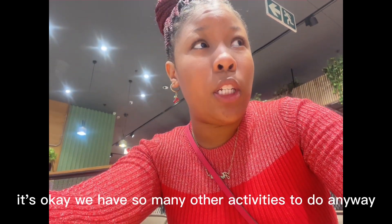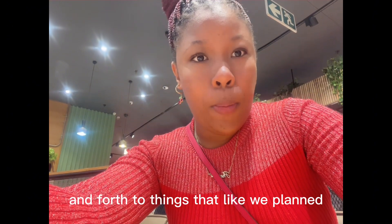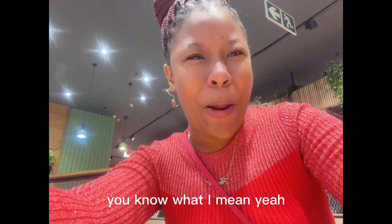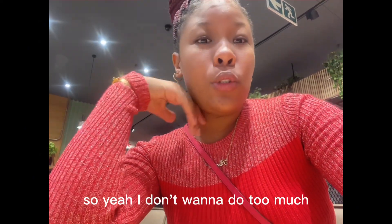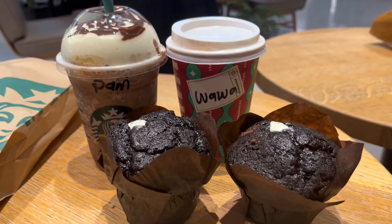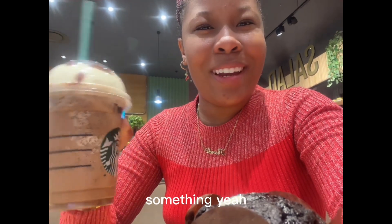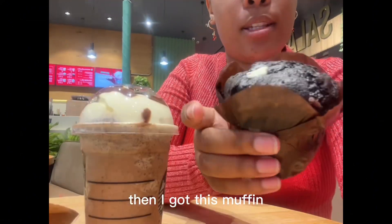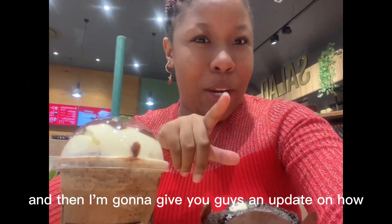We have so many other activities to do anyway. We don't want to keep going back and forth to things we planned, even though we kind of do have an itinerary with things planned out for specific days, so I don't want to do too much. This is what I got — a mocha cookie something. I always go for chocolate so I wanted to try something different, and I got this muffin. I'm going to eat it and give you guys an update on how it tastes.